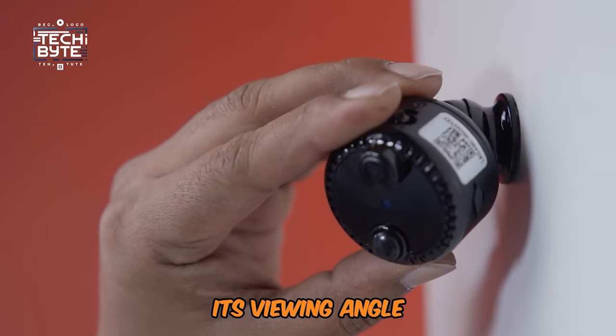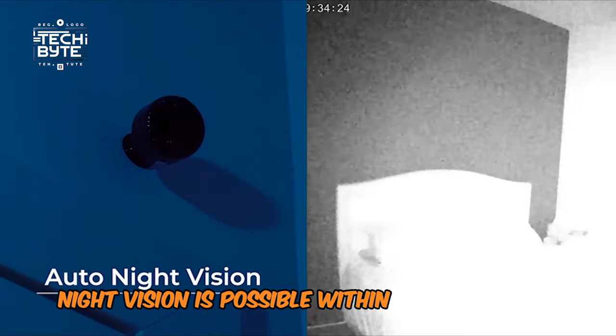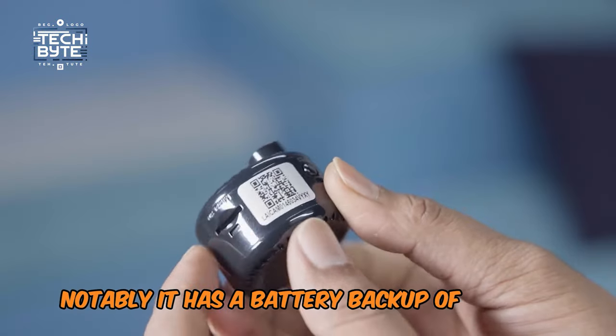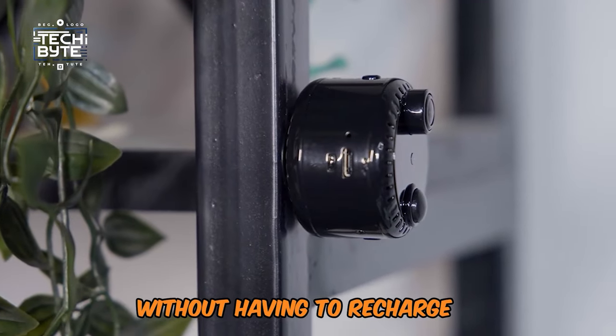Its viewing angle covers a good deal of the field of vision at 160 degrees, whereas night vision is possible within the range of 26 feet. Notably, it has a battery backup of up to 19 hours, which gives sufficient time to record for long hours without having to recharge it.